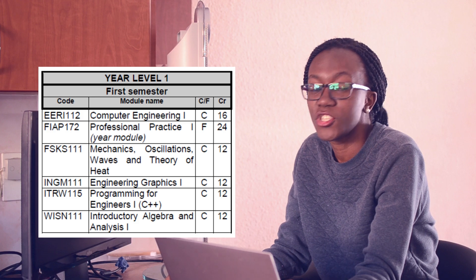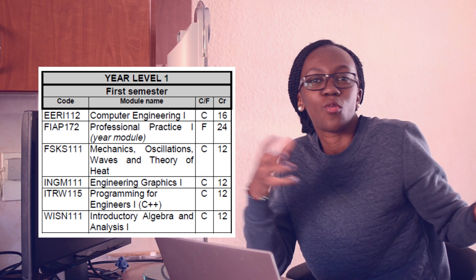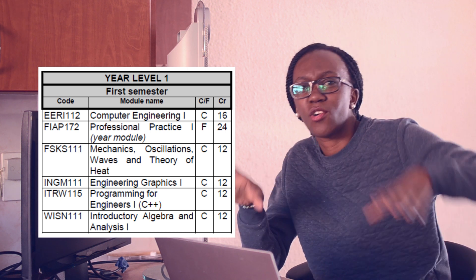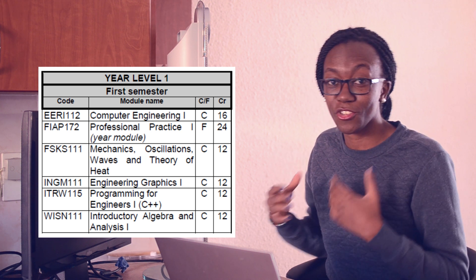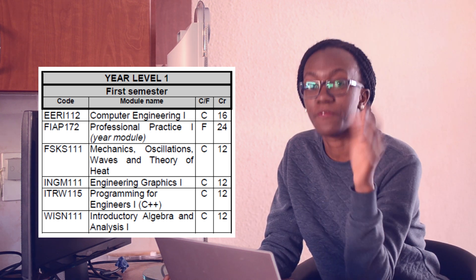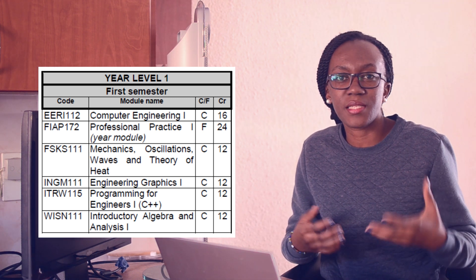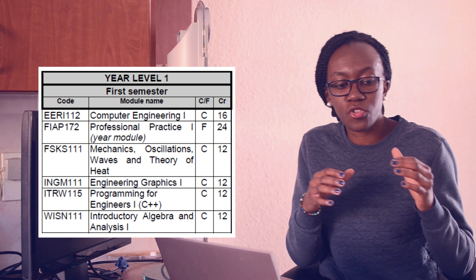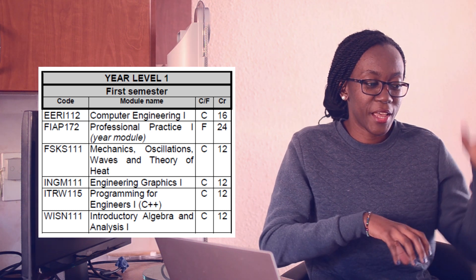I was excited to start, so let's get right into it. First year: the first module was Computer Engineering — an introduction to what this whole thing is going to be about. We learned about AND gates, OR gates, XOR gates, all those ones and zeros. It was a year module across both semesters, where you get into a group, work on a project, and present it at the end of the year. We were supposed to make a system for the SPCA — so when a cat gets into a cage, it automatically closes.